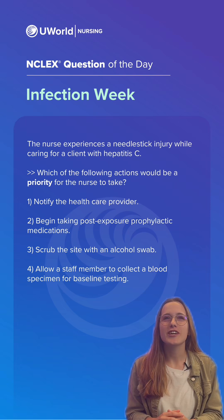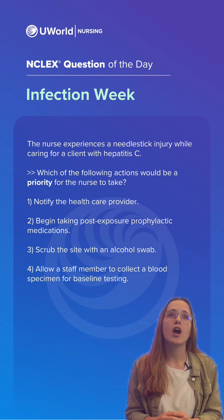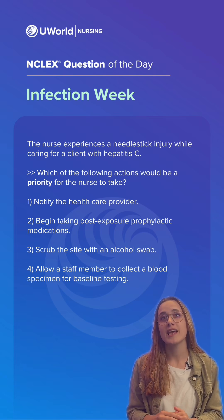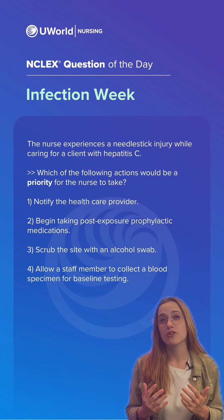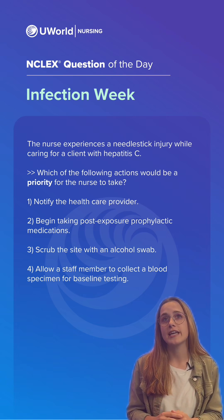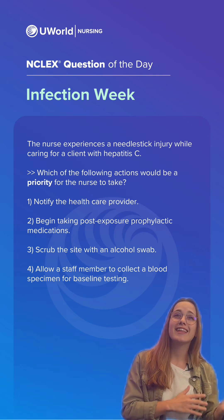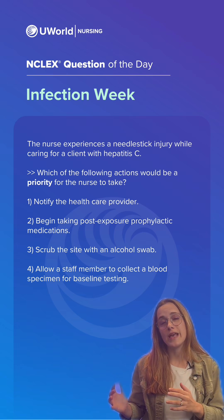The correct answer here is option four. Hepatitis C is a blood-borne pathogen that infects the liver. Common causes of this infection include needle sharing during IV recreational drug use, contaminated blood products or tattoo equipment, and needle stick injuries, particularly in healthcare settings. So when potentially exposed to hepatitis C, the nurse should have a blood specimen collected for baseline testing and then retested after four weeks.